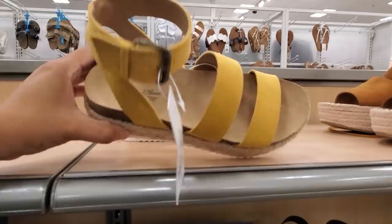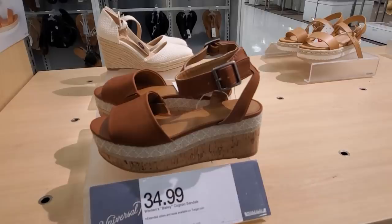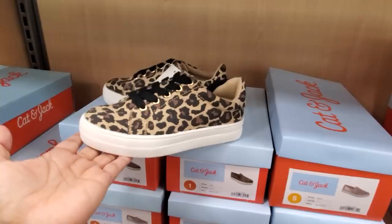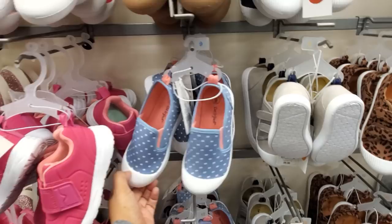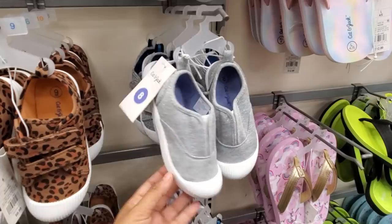They do have the pointy mule for only $25 by Universal Thread. $35 — pretty much the same price at TJ Maxx and all your discount stores. Like a Michael Kors Mark Fisher dupe for $35. This one seems to be the trend right now by Universal Thread — $35 — and they do have it in black. For $35, a little different, really cute. For a kid at $20 by Cat and Jack — some of you in the comments say you can fit into children's shoes, lucky, because they are cheaper. They have really cute shoes, and they have the slide-on, also Cat and Jack for $20.